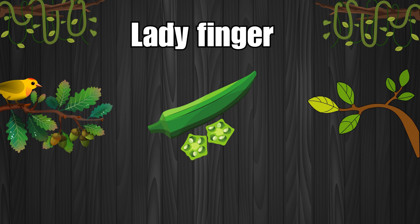Ladyfinger. Ladyfinger is bad for kidney.